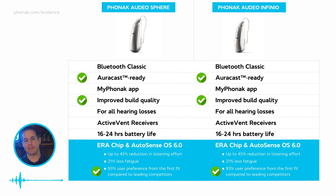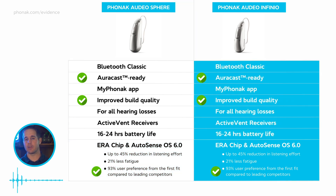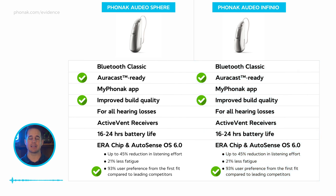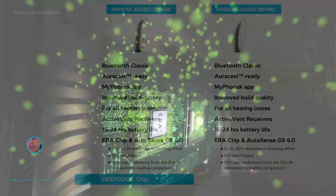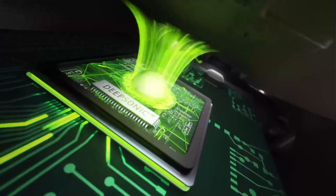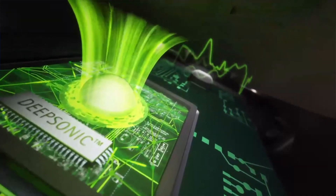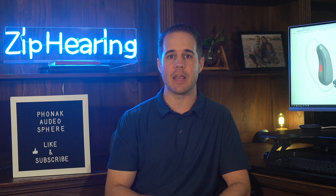But you don't rent out the Sphere in Las Vegas for an average release. The real news is what the Sphere model can do. The Sphere has all the same features as the Infineo, including the new Aera chip, but it also has a separate chip called DeepSonic. That chip has a deep neural network — it's Phonak's first hearing aid with a deep neural network, and the industry's first hearing aid with a deep neural network on its own dedicated chip, which Phonak says provides unprecedented processing power. Deep neural networks are quickly becoming the gold standard for better hearing in noise.